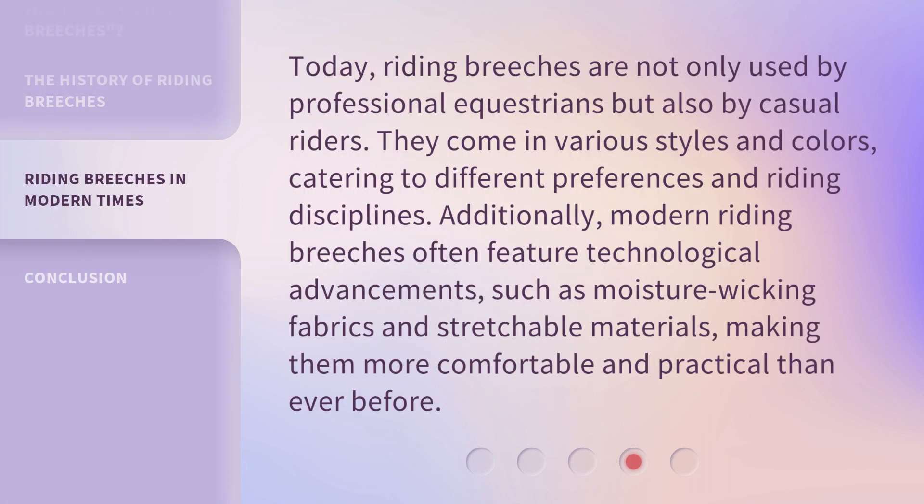Today, riding breeches are not only used by professional equestrians but also by casual riders. They come in various styles and colors, catering to different preferences and riding disciplines. Additionally, modern riding breeches often feature technological advancements, such as moisture-wicking fabrics and stretchable materials, making them more comfortable and practical than ever before.